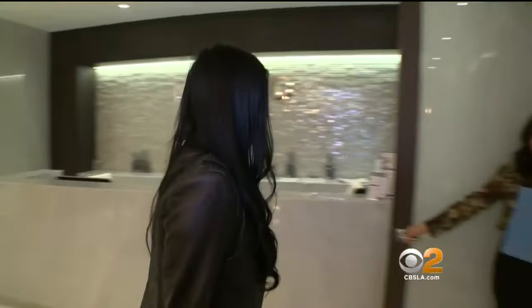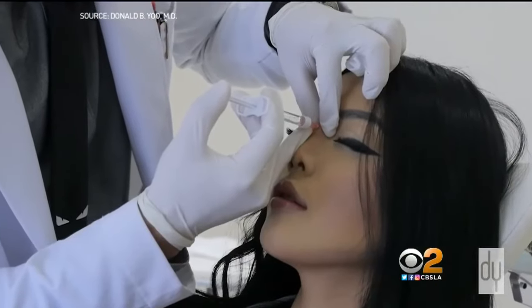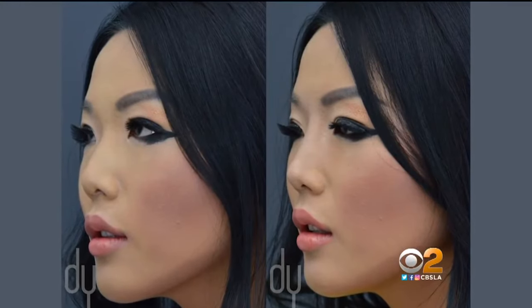Hannah opted for the non-surgical approach: Restylane fillers injected into the nose every six to nine months to subtly lift the tip and build up the bridge. The results were well-received. So many people said her nose looked perfect, and she told them it was fillers.